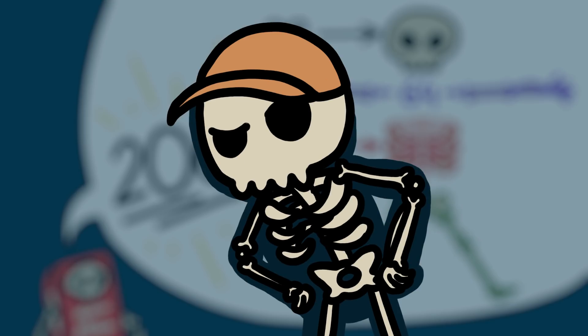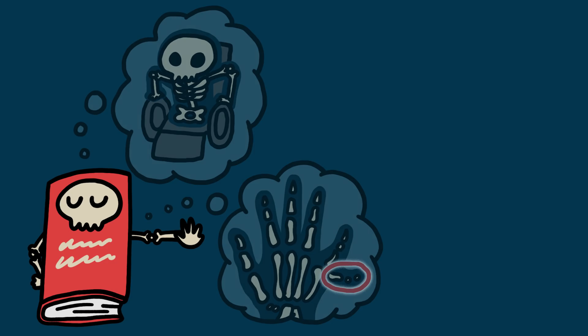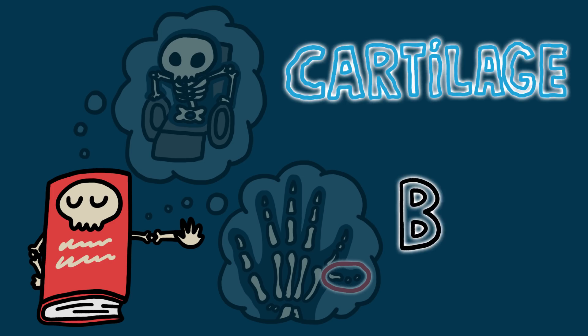But those textbooks are way too sure of themselves. That's not just because there are plenty of people born without legs or with extra fingers or whatever. It's also that these books fail to account for the cartilage-to-bone spectrum.